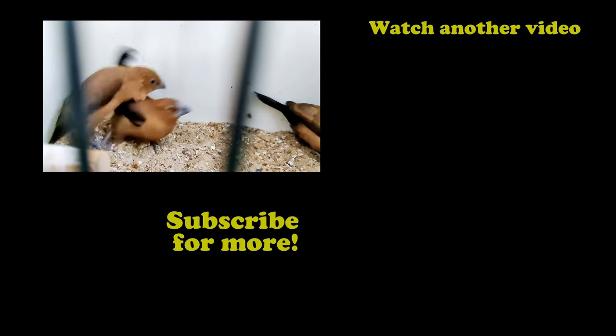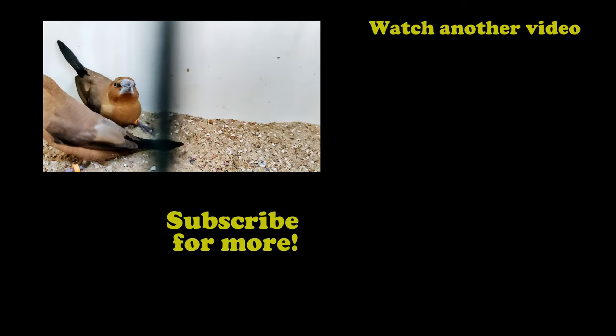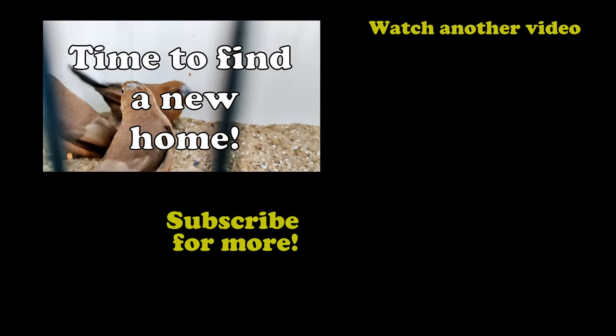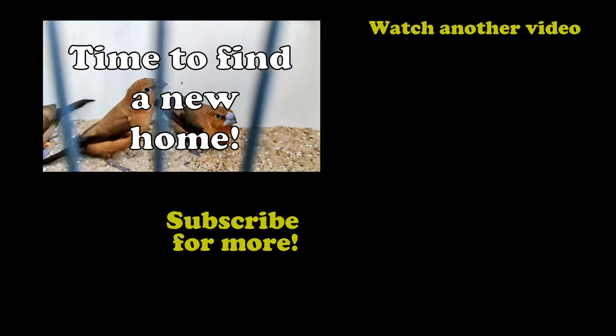That's it for this video — hope you liked it. You know what to do if you want to support this channel and don't want to miss anything: share, like, and subscribe, and I'll catch you in the next video. And remember, bird lovers: stay cheerful, stay happy, and most importantly, always love your birds. Bye bye!